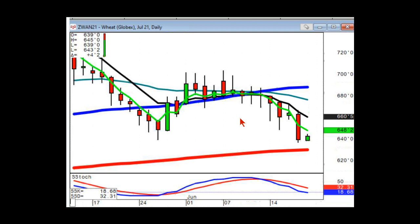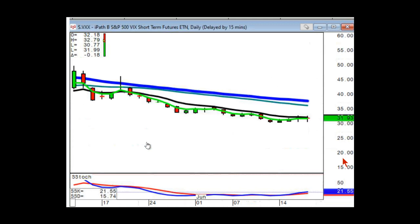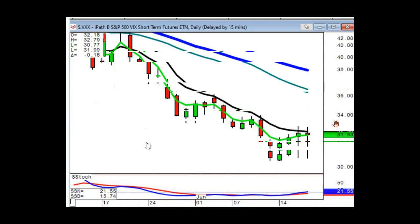For me, the desert island trade right now is going to be VXX — and specifically short VXX. Hopefully a lot of you out there in the chat have traded this product. It is an amazing product to work with.